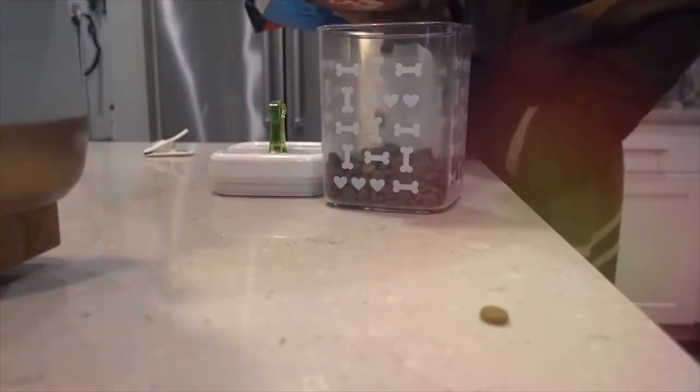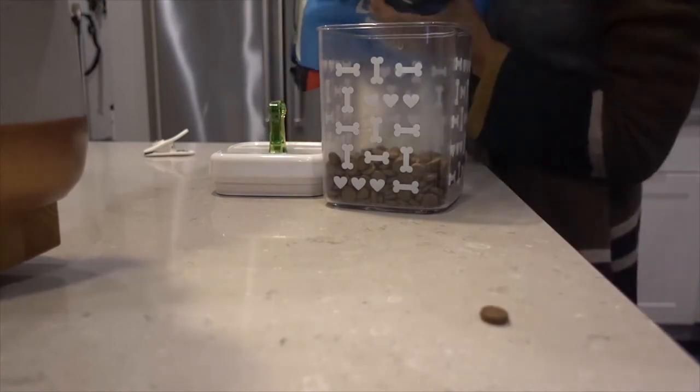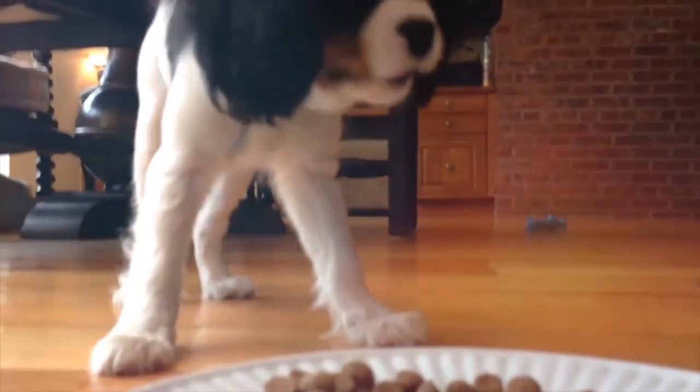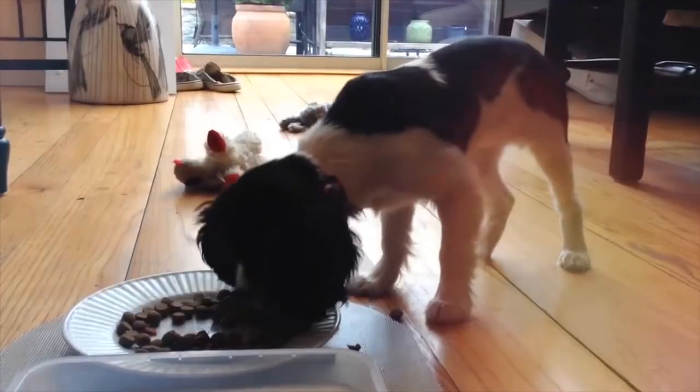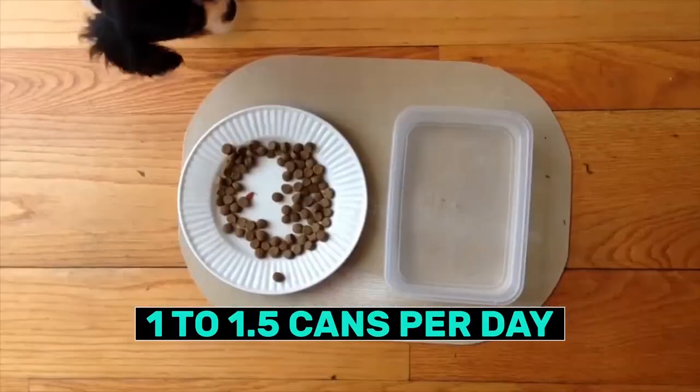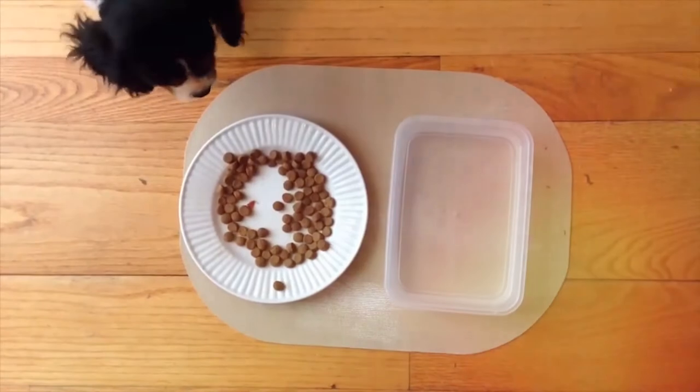Feeding them is pretty standard. While many owners choose to feed their Cavalier King Charles Spaniels dry dog food because it's convenient, affordable, and provides complete nutrition, others choose to feed their cavalier canned food only. If you're going with this option, your dog will need about one to one and a half cans per day of a nutritionally complete food.